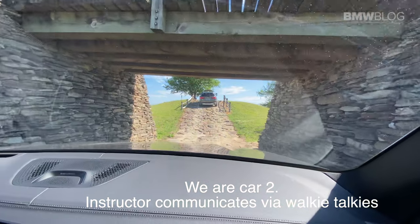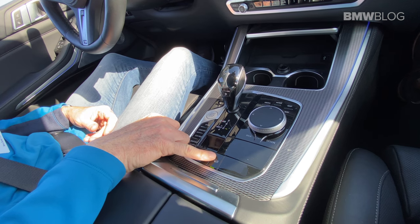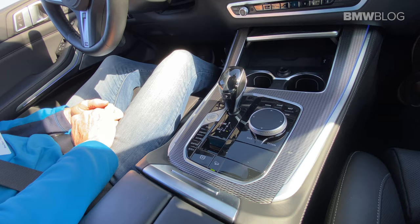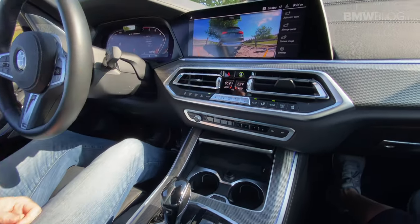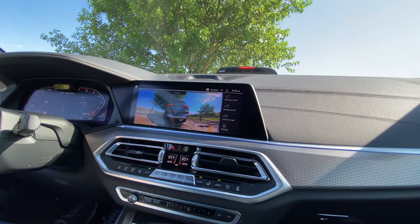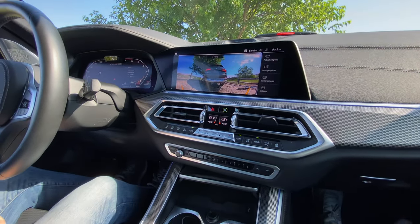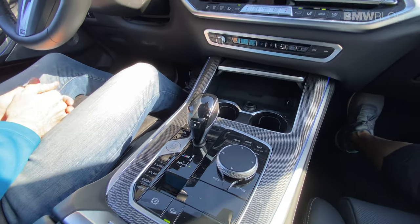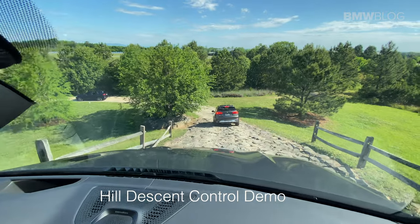For the hill descent control demonstration: push the button for hill descent control, make sure you're in drive and that the parking brake is off. What we're going to do, drivers, one car at a time — when I call you down, you're going to come down and don't touch the brakes. The car will brake for you at two miles an hour. And it's true — I am not touching the brakes and this is really creepy.